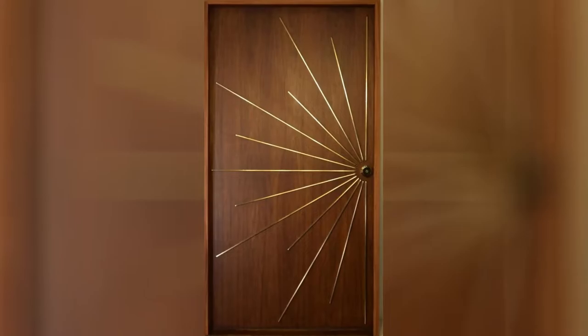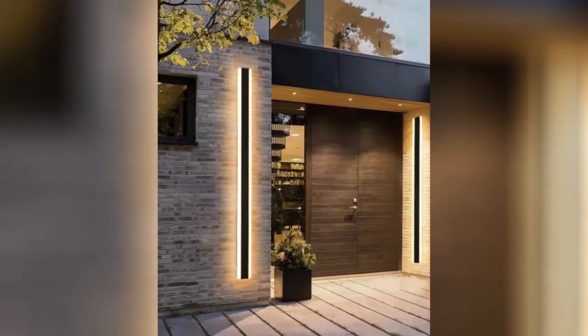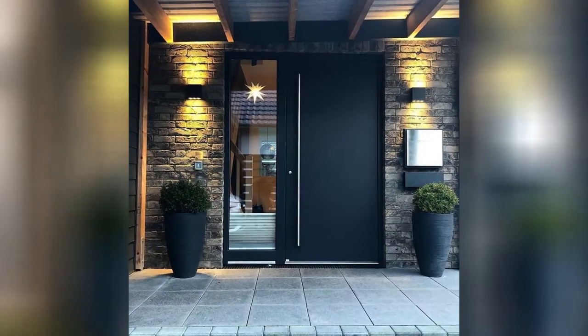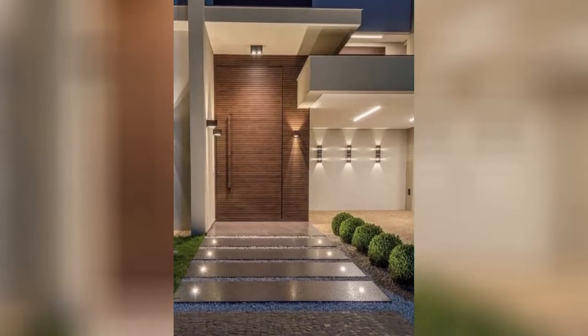Types of doors for your home by style. Doors come in different styles that are mainly based on their functionality. This classification can make it easier for new homeowners. Choosing the right door style can elevate your home's appeal while also making it more efficient.